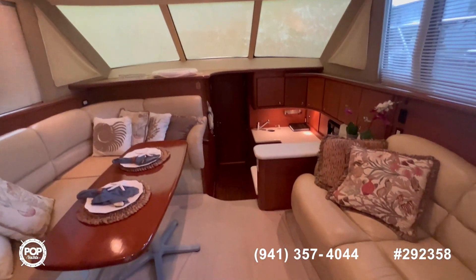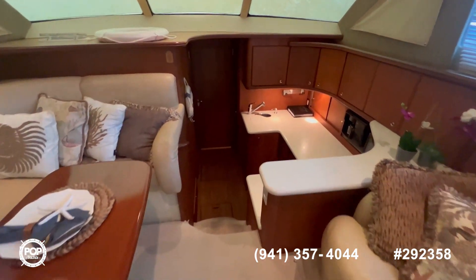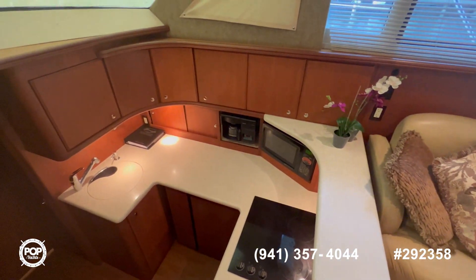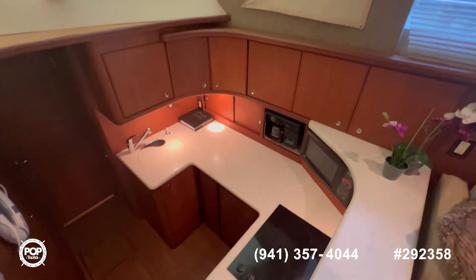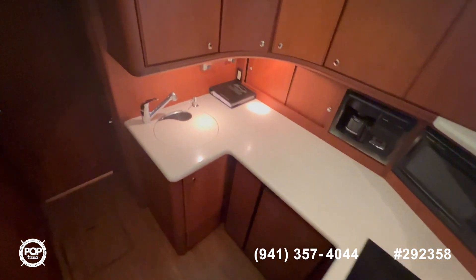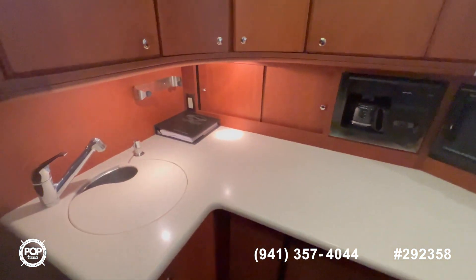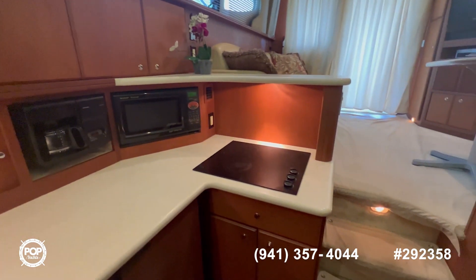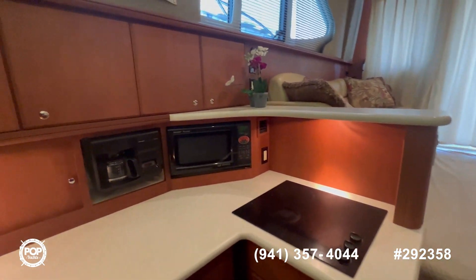Now let's keep going forward into the galley. It's a big galley with lots of open space above — only three steps down. You have your sink, coffee maker, microwave, and stove, with lots of storage all around.